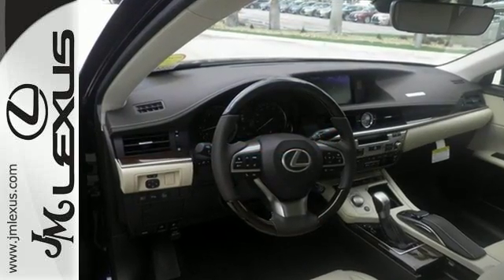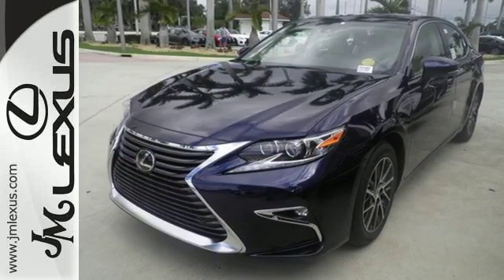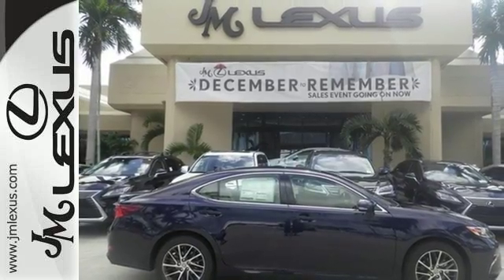Dual-zone climate control and the power front seats provide this ES350 with plenty of comfort and elegance. You will find high-tech conveniences throughout, with the Lexus Inform Remote App and Safety Connect.